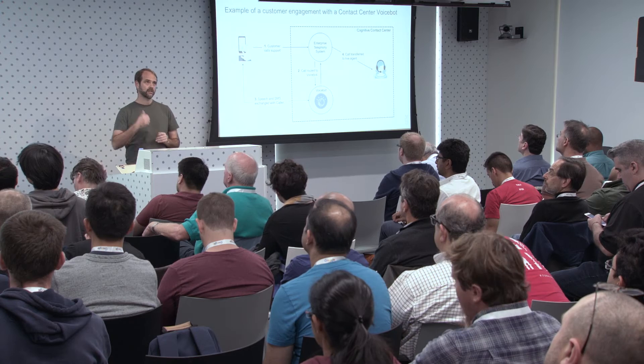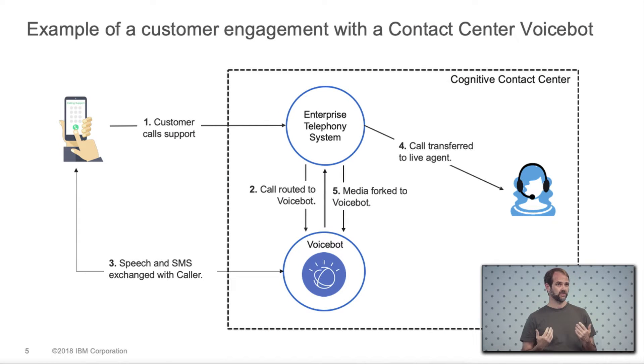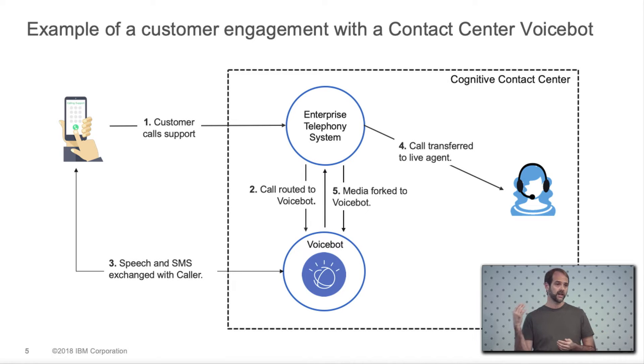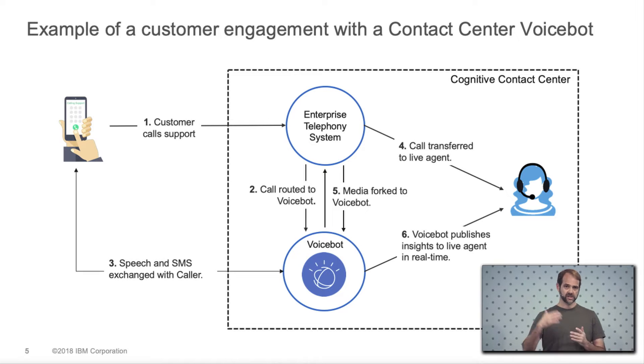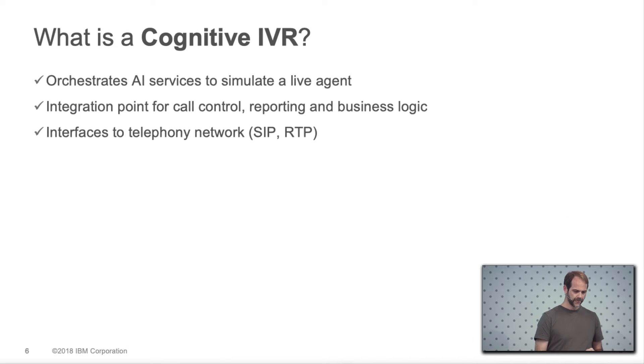A lot of times a voice bot will get to the point where it can't handle the call and transfers out. At that point, we support the ability to fork media out to a speech analytics platform, capturing real-time streaming from both the caller and the live agent as separate streams. We can run real-time transcriptions on that and surface information back to the live agent in real time to help them more quickly answer questions and solve problems. The cognitive IVR also generates call recordings and call detail records you can use for post-call analytics to improve your bot over time.